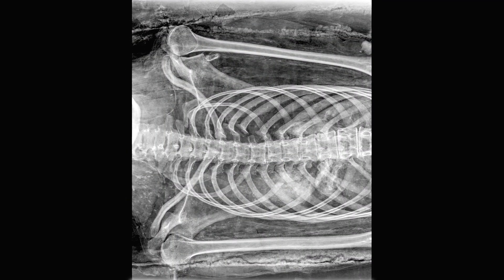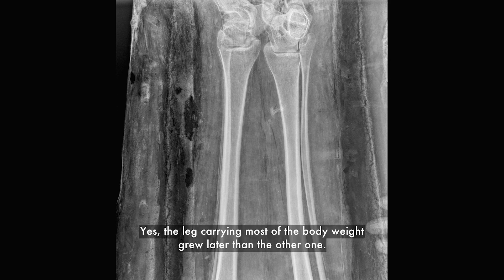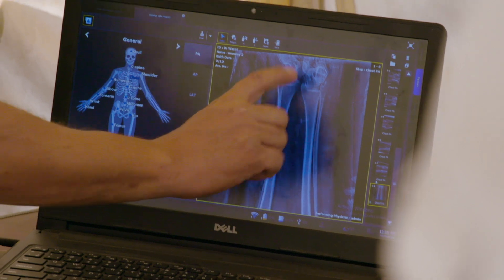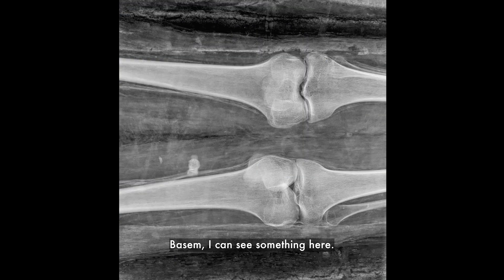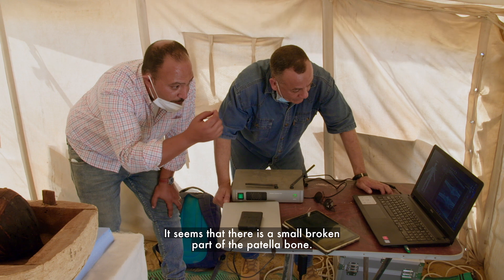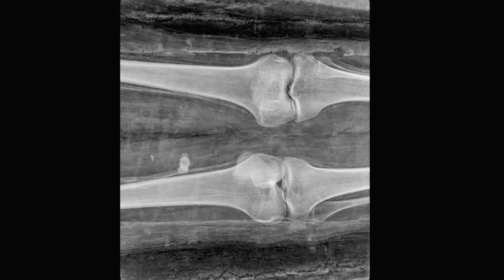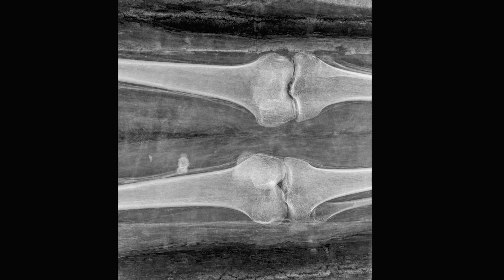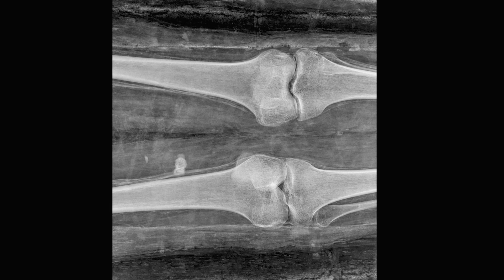X-rays reveal even more health problems. Look at this one, which is very important — we can see that one leg is shorter than the other. It seems there are small broken parts of the patella of the bone. Uneven legs, damaged knees, and a curved spine could be the result of a serious and painful illness like polio.